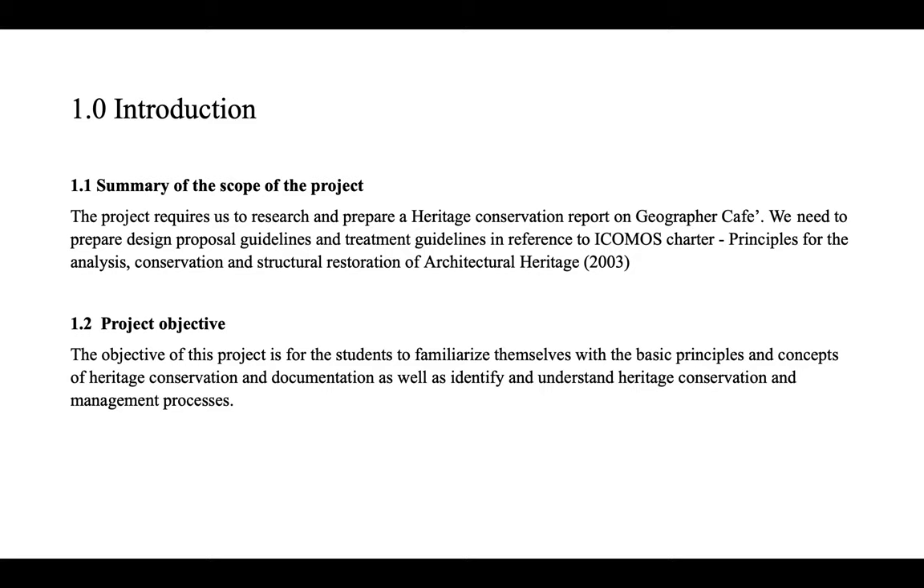First, let me give you a summary of the scope of the project. The project requires us to research and prepare a heritage conservation report on Geographer Cafe. We need to prepare design proposal guidelines and treatment guidelines in reference to ICOMOS Charter Principles for the Analysis, Conservation and Structural Restoration of Architectural Heritage in 2003. The objective is for students to familiarize themselves with the basic principles and concepts of heritage conservation, documentation, and heritage conservation processes.